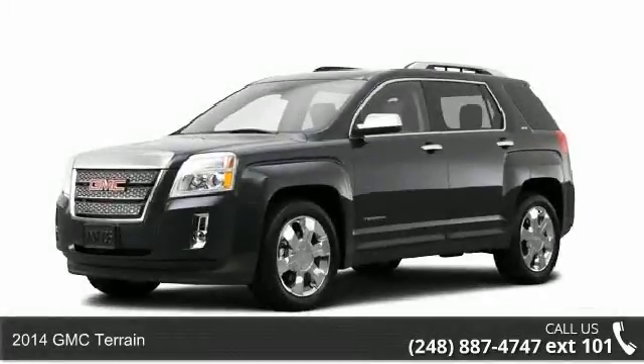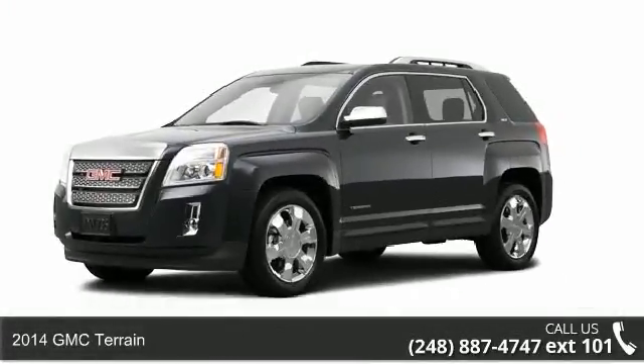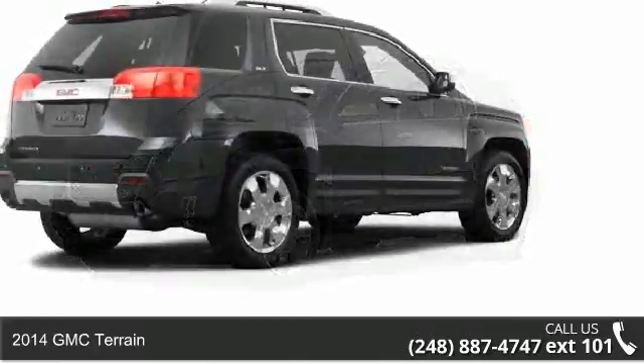Arrive in style with this 2014 GMC Terrain. This may be the set of wheels you've been looking for.